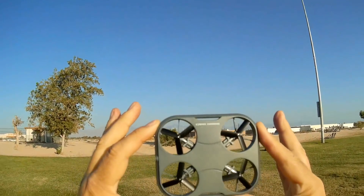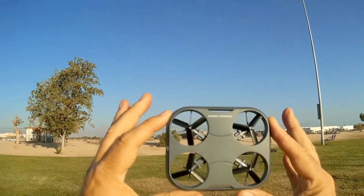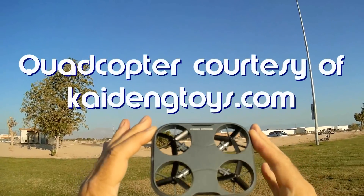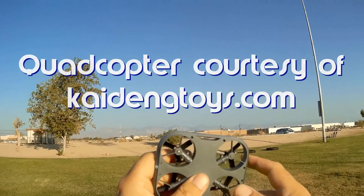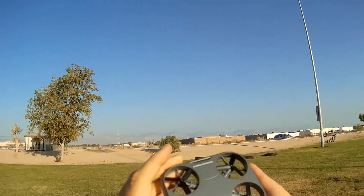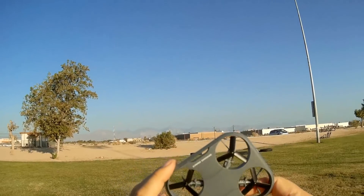So what do I got for you today? This is the new Kaidang K150 card drone. It is a portable little drone that you can put in your pocket — I've got another one in my pocket right now. Kaidang sent me two of these to review.